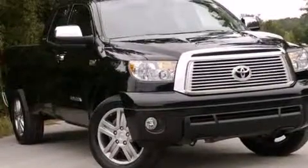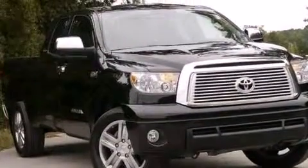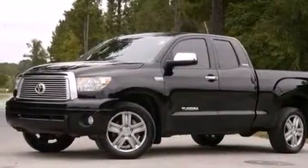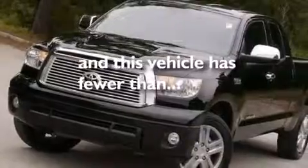An illuminated driver-side vanity mirror, rear curtain airbags, rear seat child-proof door locks, a sliding rear window — and this vehicle has less than 27,000 miles.